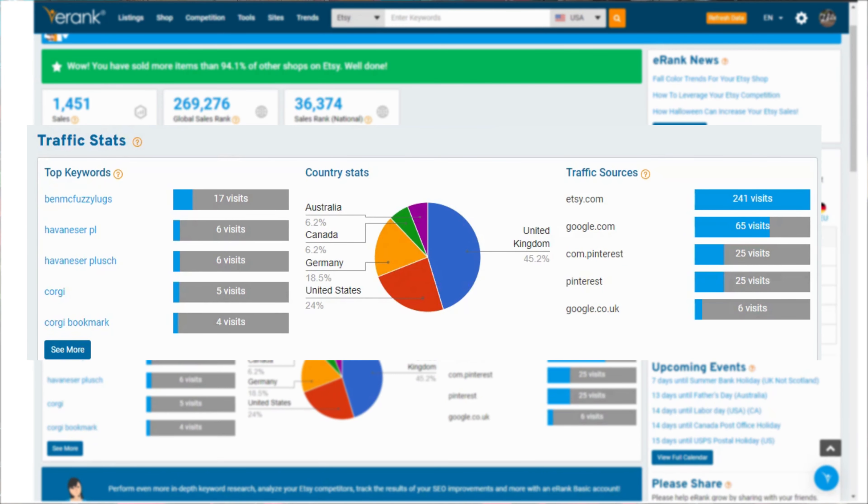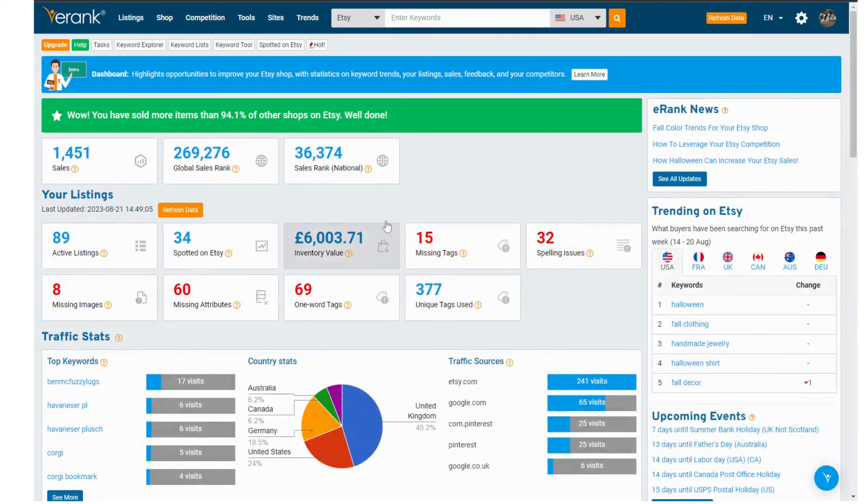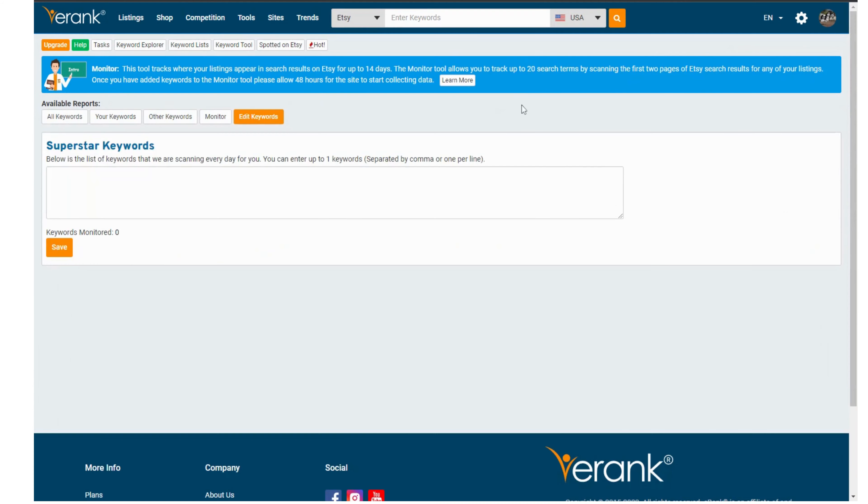And the top keywords that are driving traffic to your shop. As these are important keywords to you because you already know they are working, you can add them to the Spotted on Etsy tool. Just click on the edit keywords tab and add the keywords there.